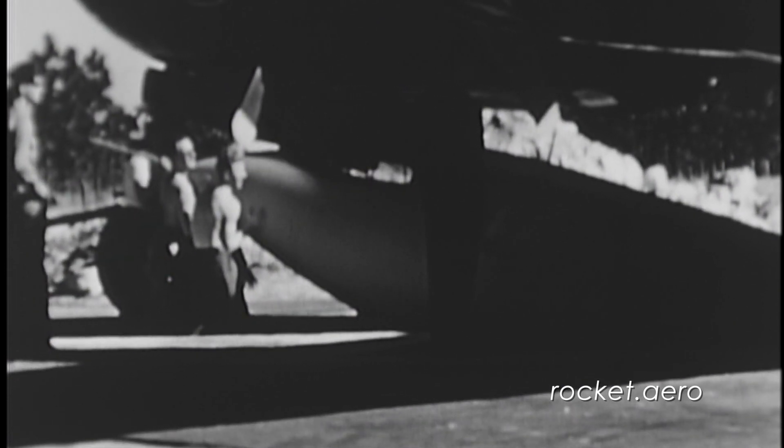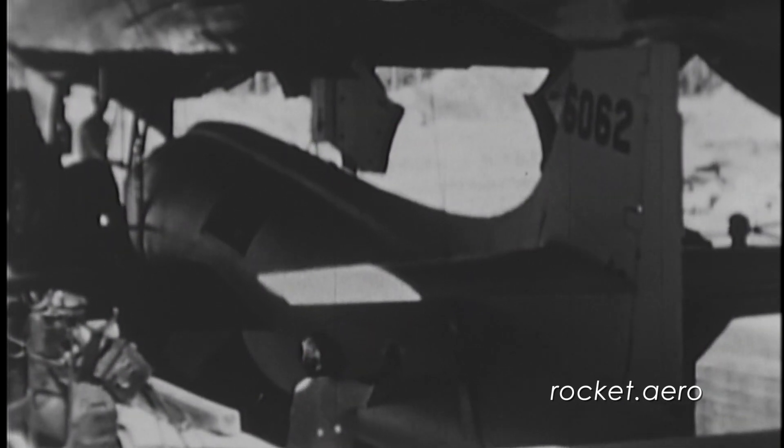After a series of 10 total glide flights at Pine Castle, a decision was made to pull up stakes in Florida and move the test program to Muroc Army Airfield in California. Not only would this move the X-1 program away from interested eyes in Florida, it was clear that the aircraft would need a great deal more real estate once powered flights started.